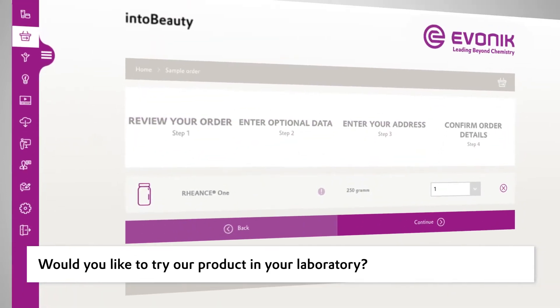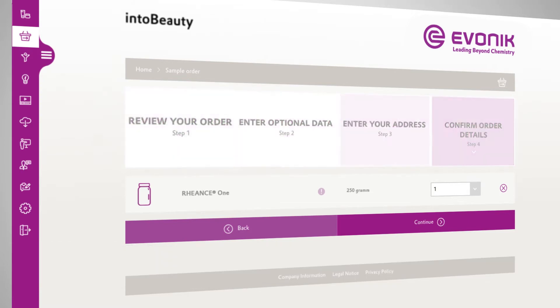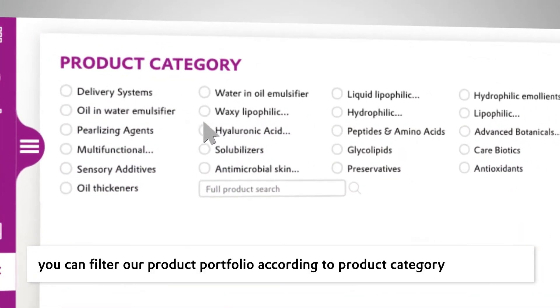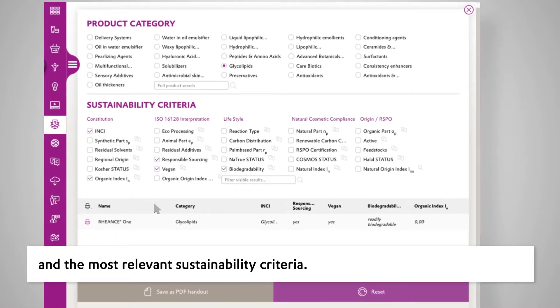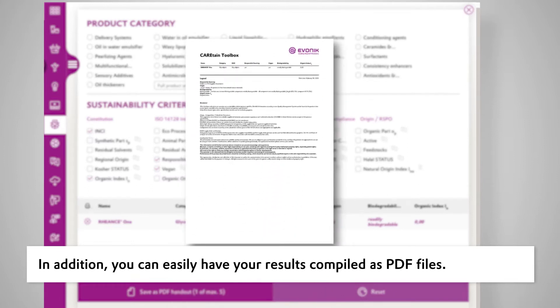Would you like to try our product in your laboratory? Just order a sample. In our CareTain toolbox, you can filter our product portfolio according to product category and the most relevant sustainability criteria. In addition, you can easily have your results compiled as PDF files.